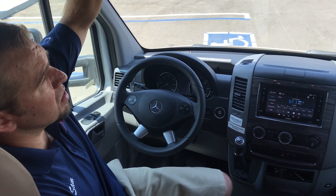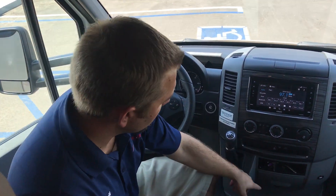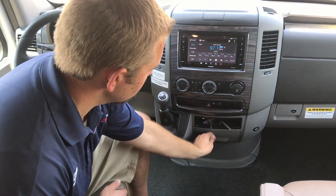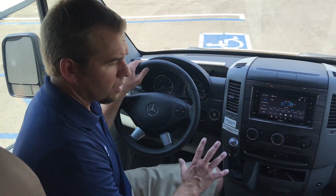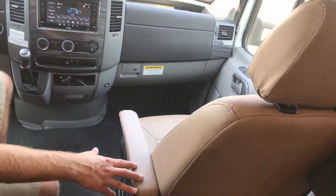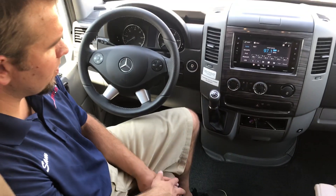You can throw some stuff up here like some CDs and whatnot, sunglasses right there. You have your cup holders — about three around here. These seats swivel around, which is really nice. You can adjust them up and down, forward and back. Great light space as well.